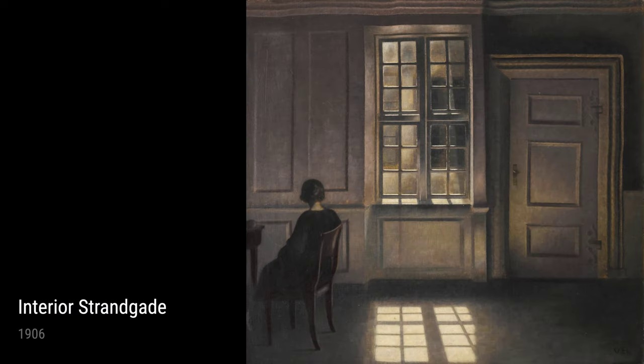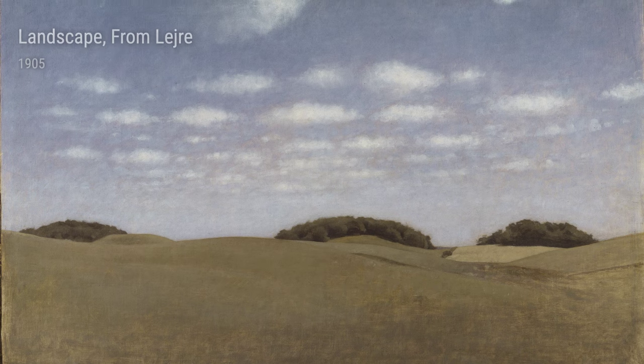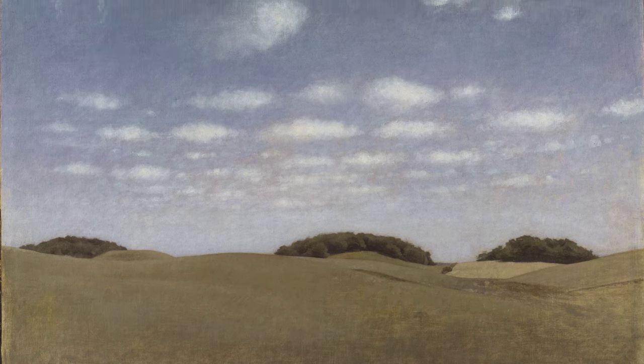Hammershøi often found inspiration in everyday scenes. The Rowan Avenue at Sneckerston from 1906 transports us to a seemingly mundane street, but it's the artist's manipulation of light and shadow that makes it extraordinary.